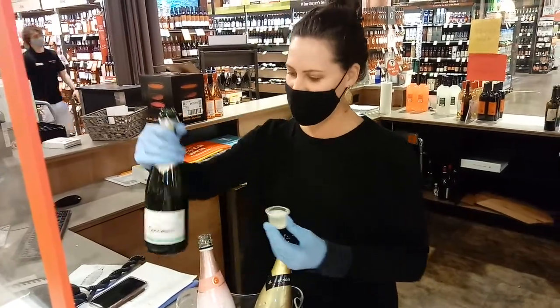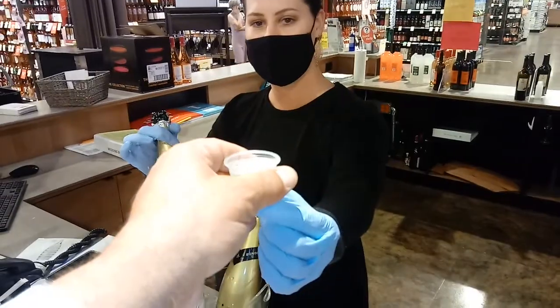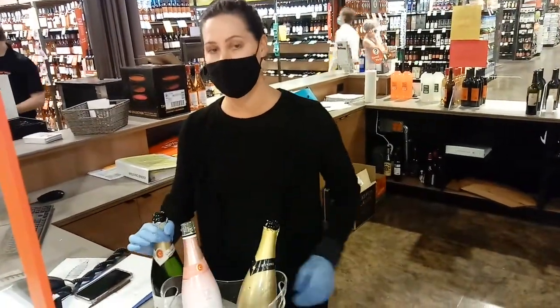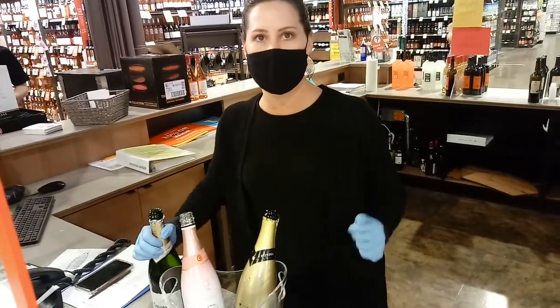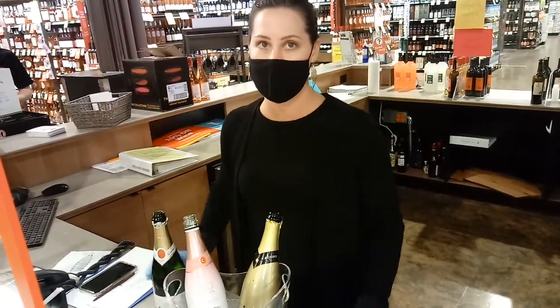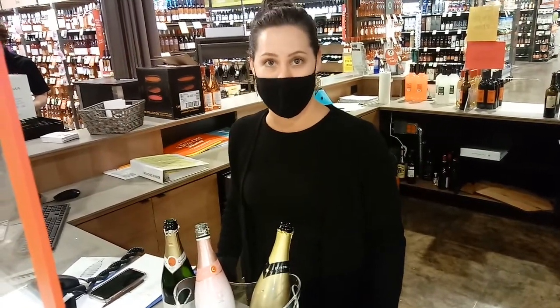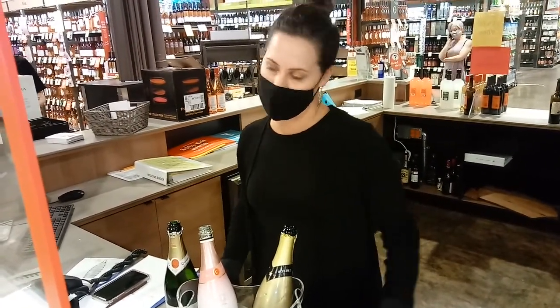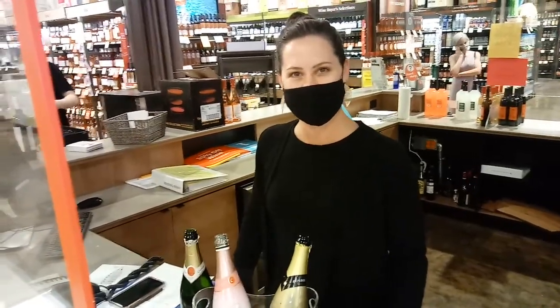Your last one here is going to be the Chardonnay Zero. That's going to be de-alcoholized. It's a little bit sweeter — actually the sweetest of the three. You're going to get a nice little bit of sweetness in there, some fruitiness. Very good flavor for something that's a good alternative, especially if you've got friends that can't drink. That's actually pretty good — excellent for not having any alcohol at all.